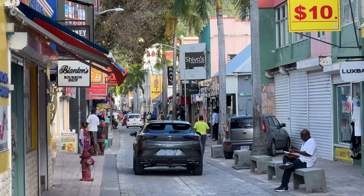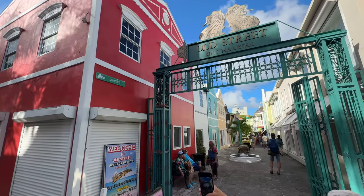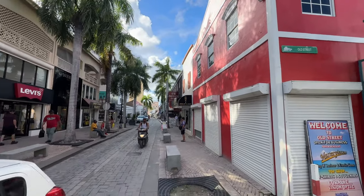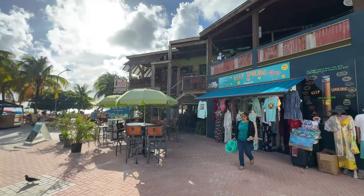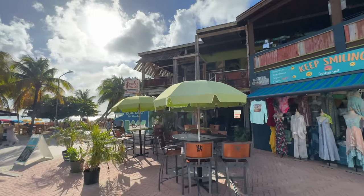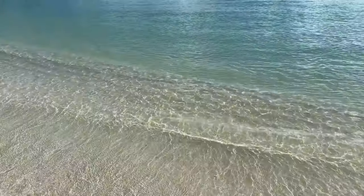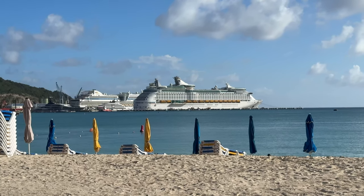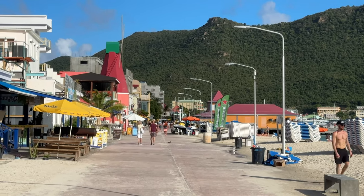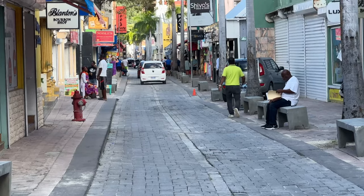Here we are in Phillipsburg. Phillipsburg is likely where many of you arriving by cruise ship will be docking. It is the capital of the Dutch St. Martin side, and it's loaded with beachfront bars, a boardwalk with a great bay view. You also have Front Street with many different duty-free shops and several casinos. There are also the ruins of the 17th-century Fort Amsterdam and an indigenous museum for the Arawak people.